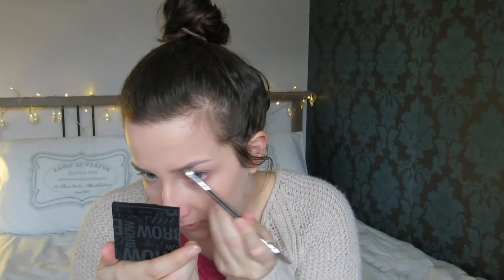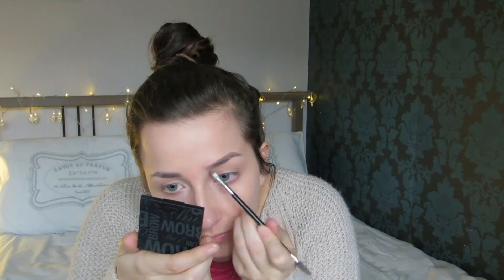Applying a nude coloured eyeliner in my waterline just to make them more awake and wider. I'm doing my eyebrows because I feel eyebrows frame the face and make you look even better.